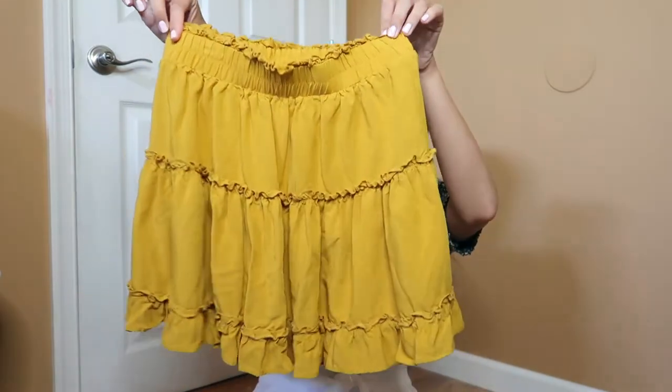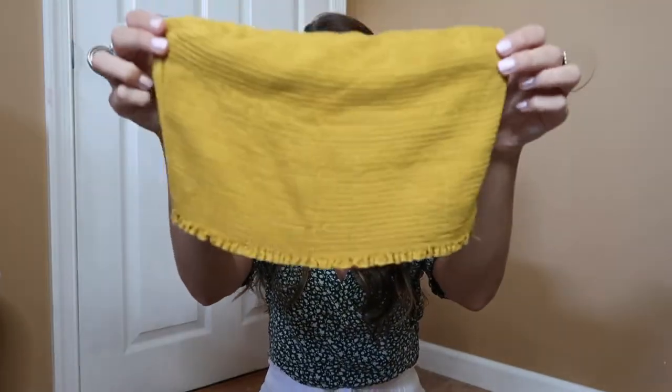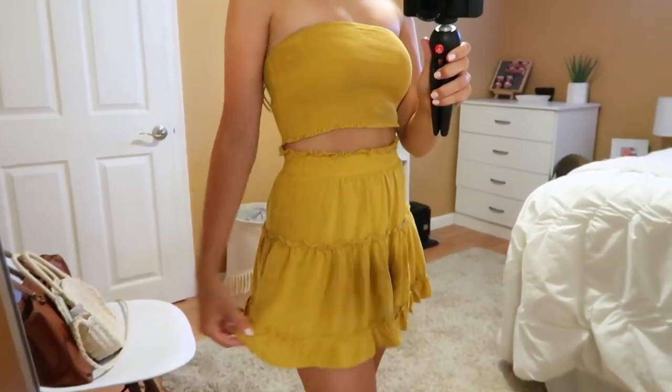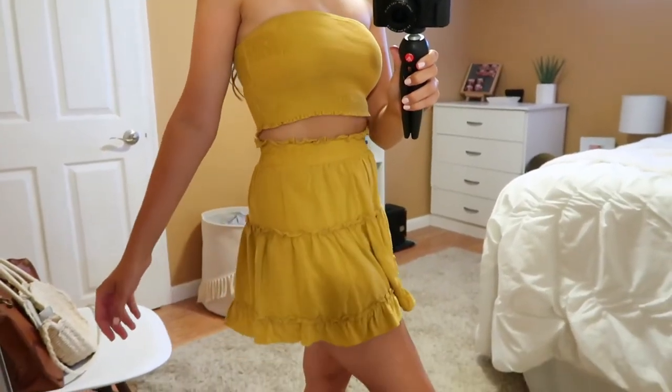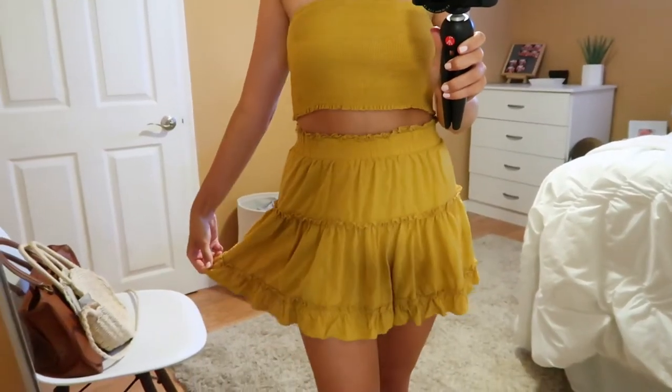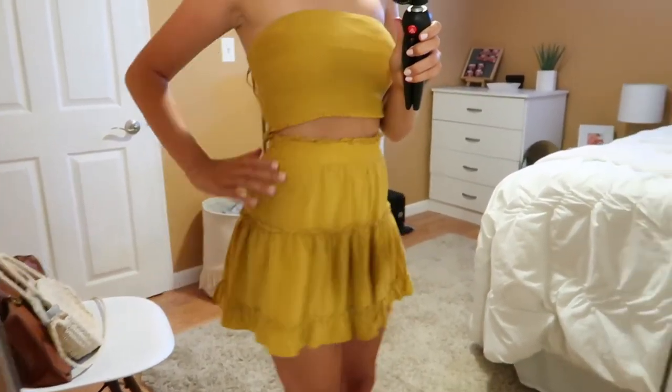The next thing I got from Zaffle is actually a set. I was looking for sets that were like skirts and shirts, and I found this one and was super pleased with it. It's a ruffle skirt with a top that has little ruffles on the bottom. I was a little hesitant because it was mustard yellow, but I wore it at the end of my trip when I was really tan and it just looked so nice. They have this on their website in a ton of other colors and I think I'm going to order them because it's just adorable.